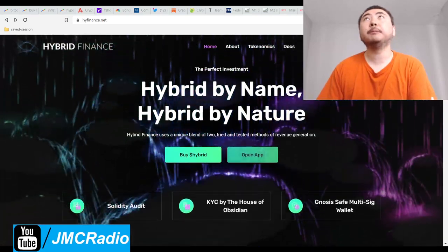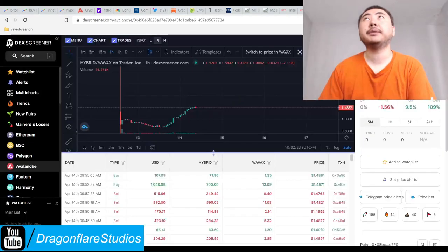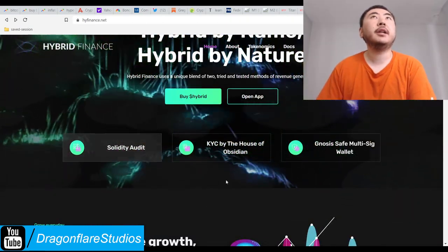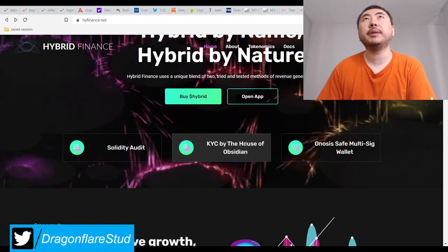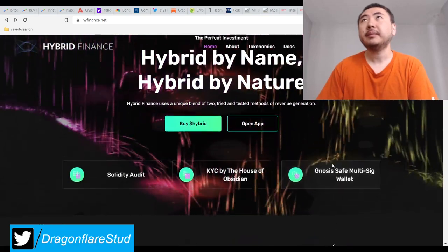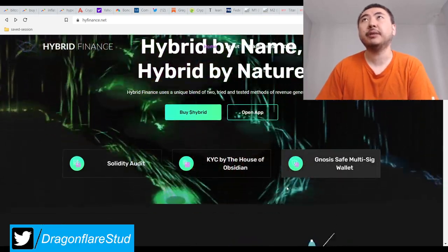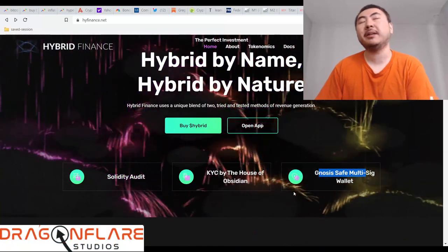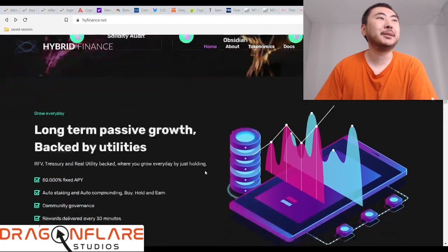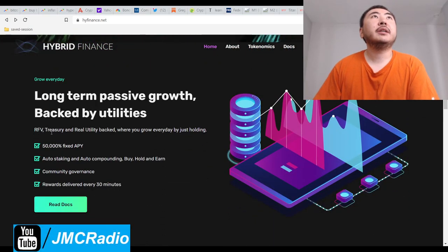They have a DAP — very simple, here's the chart. They're brand new by a couple of days. They have a Solidity audit and a KYC from the Jesse Echo people, and of course a Gnosis Safe multi-sig wallet. I've heard of Gnosis a lot — I keep calling it Geonosis, which is the planet from Attack of the Clones. Anyway, they do 50,000% fixed APY, so it's basically similar to something like High Point Finance.